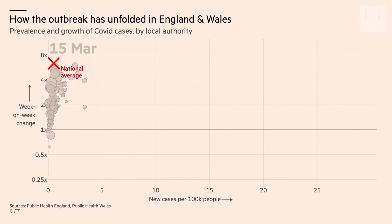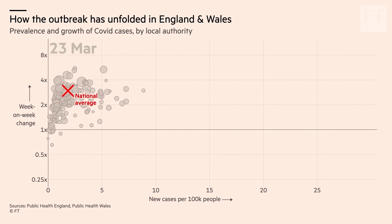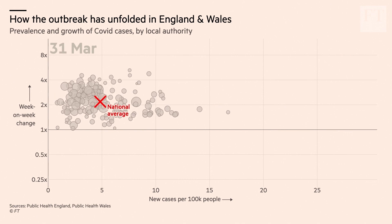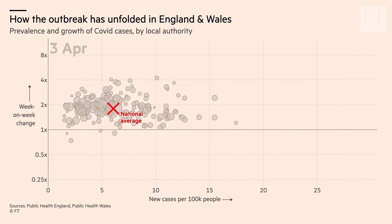Moving later into March, that rate of increase began to taper off slightly. But as the increase fell, the numbers of cases grew. And soon we had many communities in England and Wales with more than 10 new cases per day per 100,000 people.